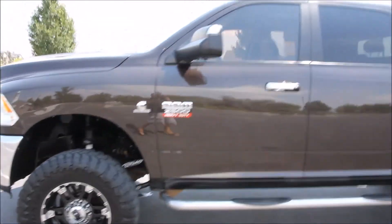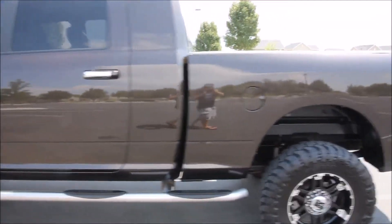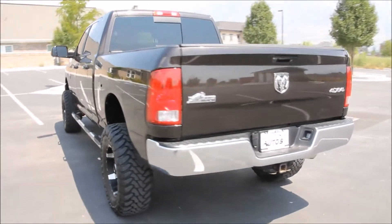This truck is a Carfax certified 2 owner and has never been in an accident. The truck has a clean and clear title and is a non-smoker. From this video you're going to be able to see the truck has been very well kept both inside and out.